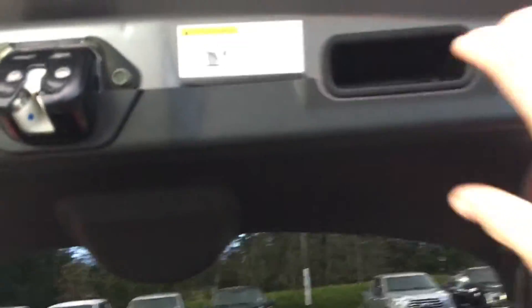Inside has a nice carpeted bottom and some lighting as well, which makes it easier to see when you're inside. When you're ready to close it up, simply put your hand up to the right, pull down securely, and your hatch is closed.